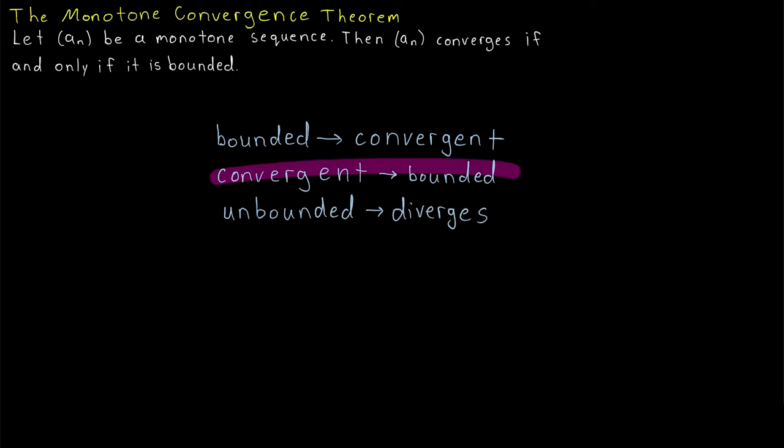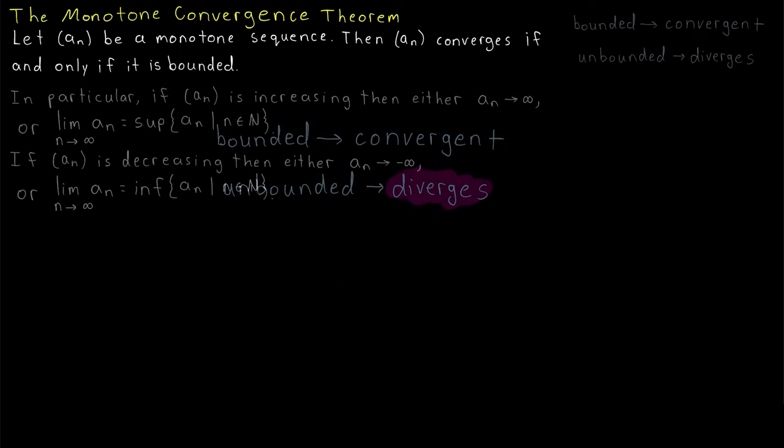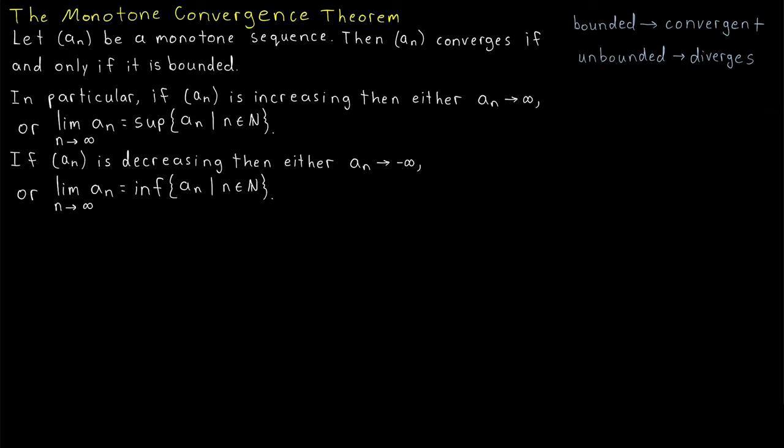These two implications are equivalent. The point is, we will characterize specifically how the sequence diverges based on whether it's increasing or decreasing. We'll prove that if an increasing sequence is unbounded, it diverges to positive infinity; and if it's bounded, it converges to the supremum of the set of values the sequence takes on. Similarly, if a decreasing sequence is unbounded, it diverges to negative infinity; and if bounded, it converges to the infimum.